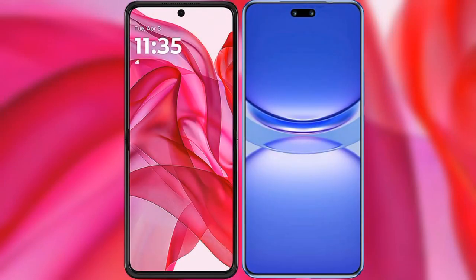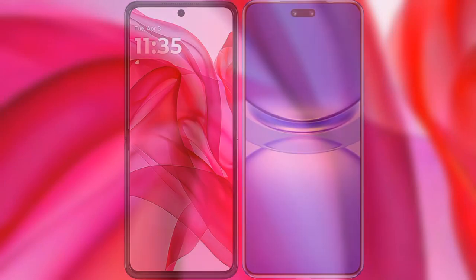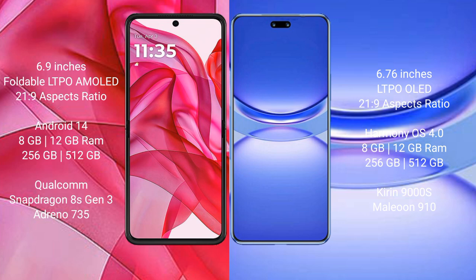I will compare the new Motorola RAZR 50 Ultra with Huawei Nova 12 Pro. Motorola RAZR 50 Ultra comes with a 6.9-inch foldable LTPO AMOLED display at a 21:9 aspect ratio. Huawei Nova 12 Pro features a 6.76-inch LTPO OLED display, also at a 21:9 aspect ratio.